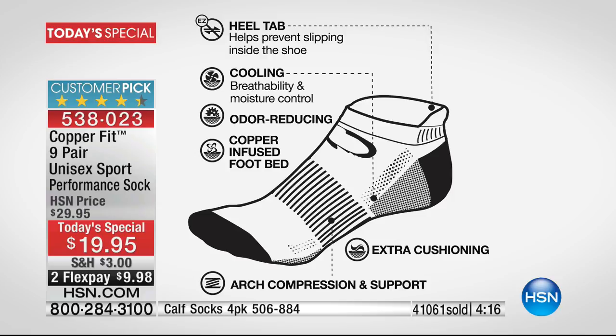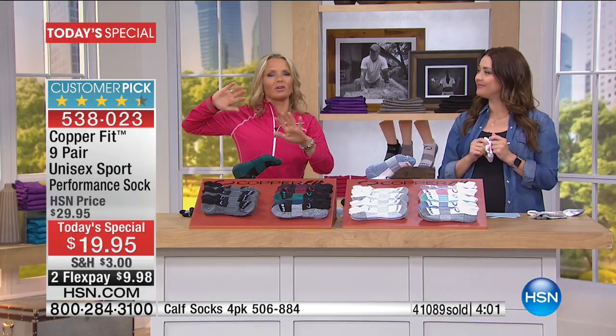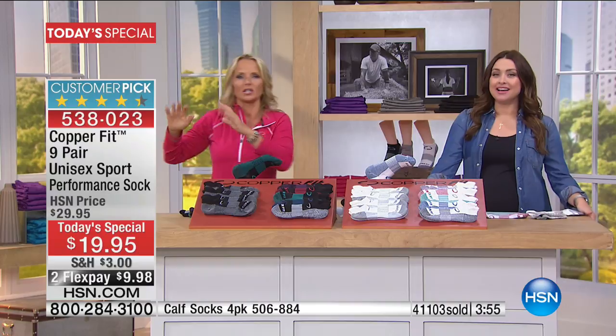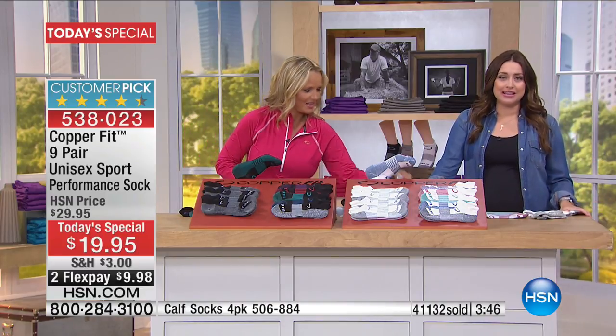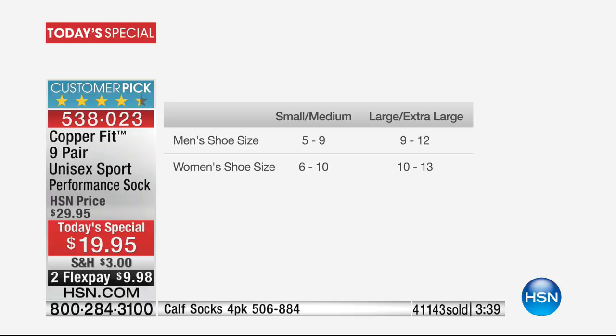If you have stinky socks, you always have to leave your shoes outside — especially with teenage boys in the house. But not anymore with Copper Fit. For under twenty dollars, you get nine pairs of socks. Sizes: small/medium fits men's shoe size 5-9, women's 6-10. Large/extra large fits men's shoe size 10-12, women's 11-13.